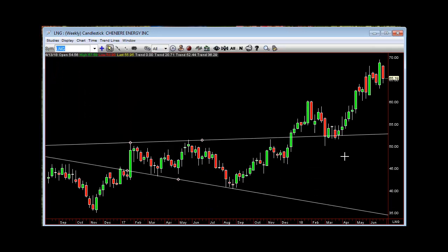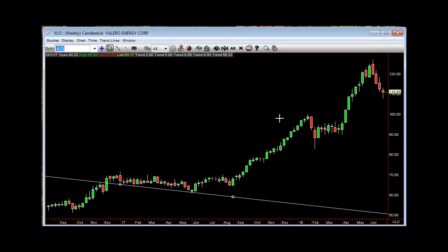Chenier LNG — outside inside weaker, so three-one. Valero — refiners have been coming in. So we'll see if this is the correction and get your weekly hammer to re-rip here, over $112.79.